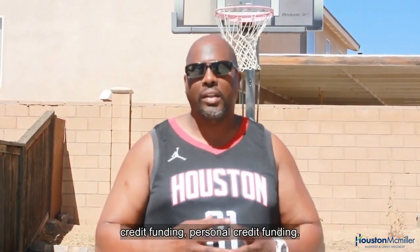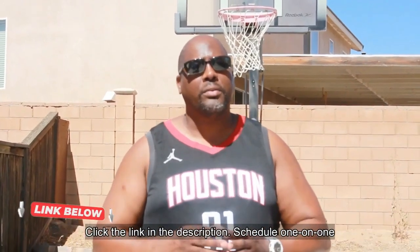This is Houston with Three-Way Funding. If you have any questions about business credit funding or personal credit funding, click the link in the description to schedule a one-on-one consultation. Thank you.